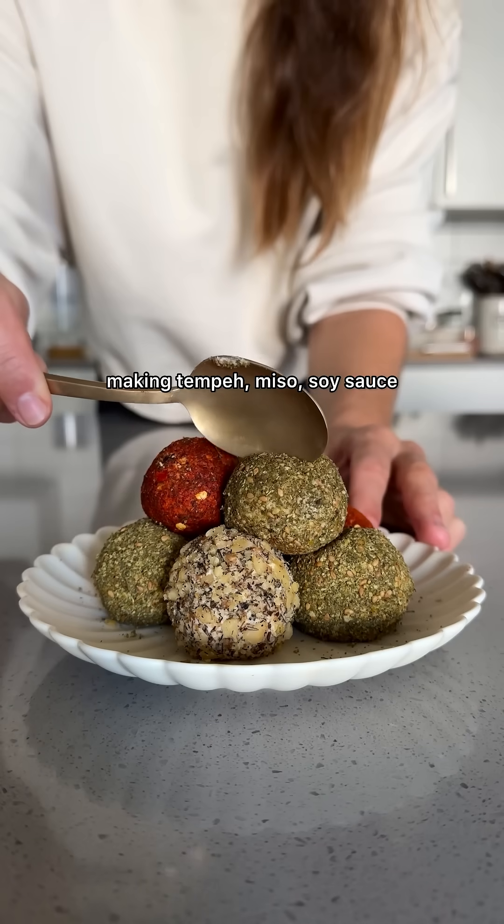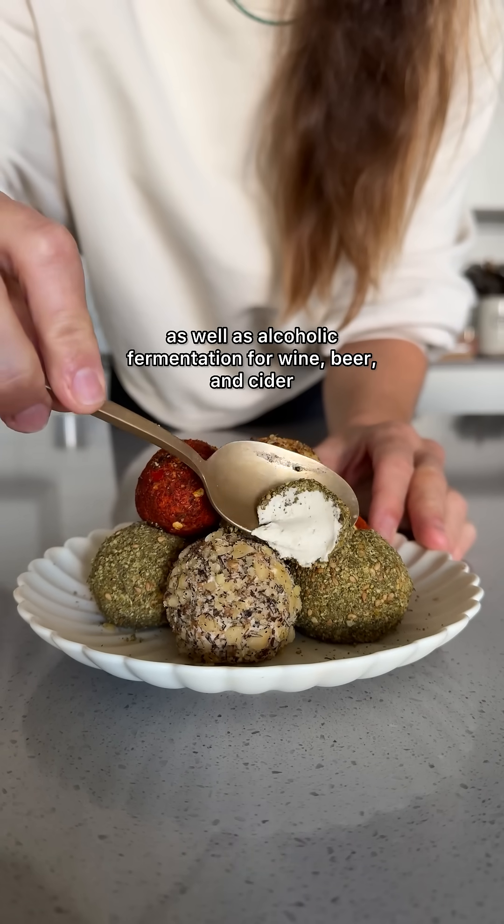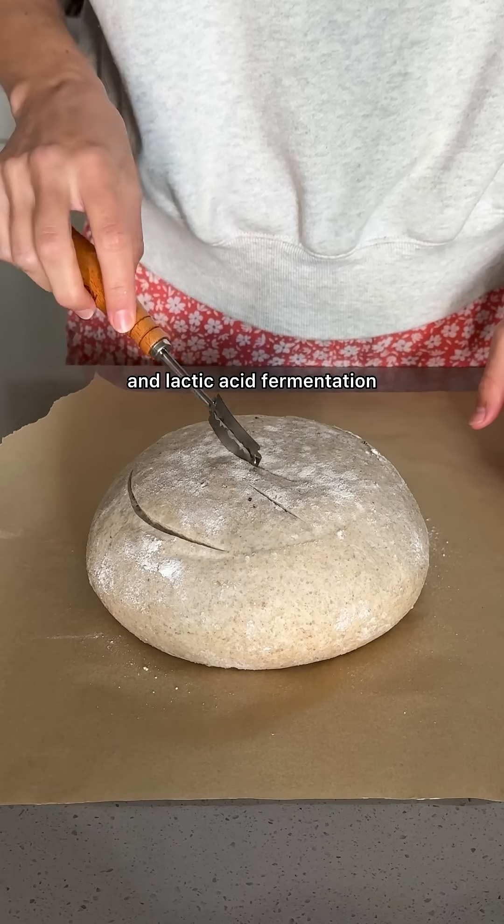And lastly, we have mold fermentation for making tempeh, miso, soy sauce, and certain cheeses, as well as alcoholic fermentation for wine, beer, and cider, as well as sourdough, which combines alcoholic and lactic acid fermentation.